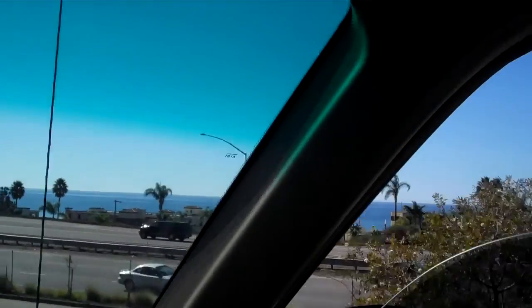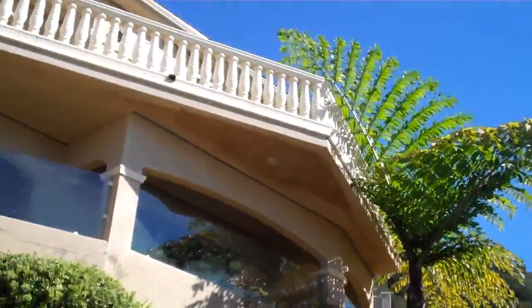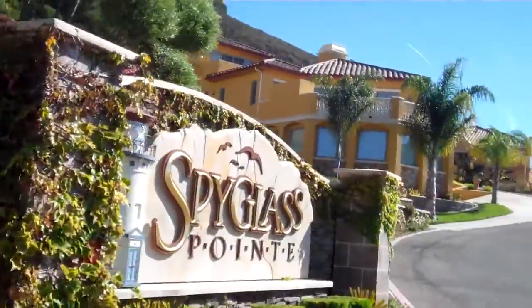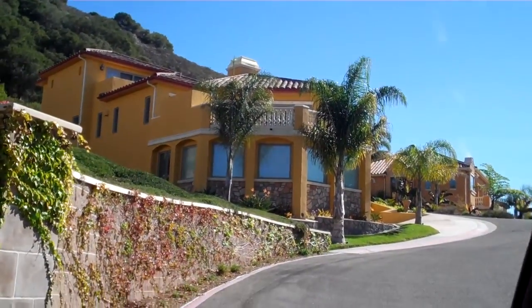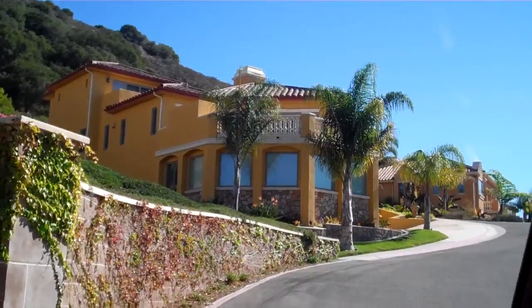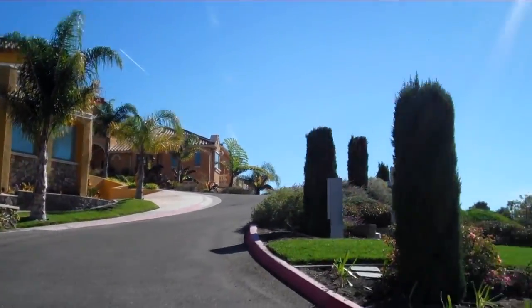Central Coast California, Shell Beach, and big, big houses. So if you want a piece of the action in Central Coast California, a big house with great views, give me a call.